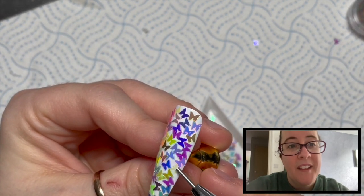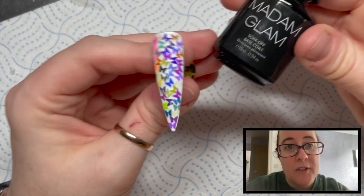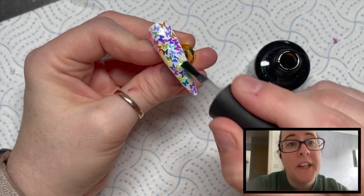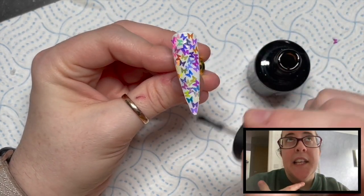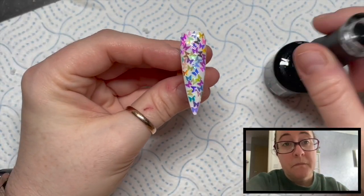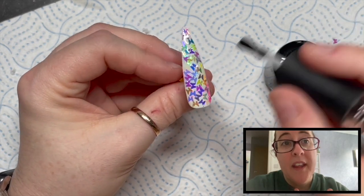They look amazing - I love them. There is one there but it's a sort of translucent one. So I've cured that in the lamp, and then what I'm going to do is go over with another layer of base coat just to smooth out any bumps. The surface might be a little bit bumpy where there are so many butterflies on there.